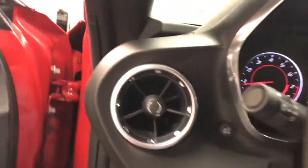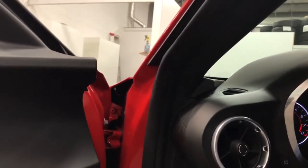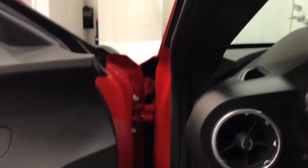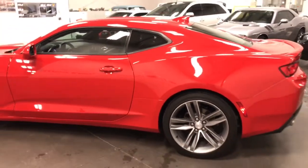Let me see if I can get you to hear the exhaust. Under load it opens up, so right now it's not making as much noise as you'd like, but it will when you open it up.